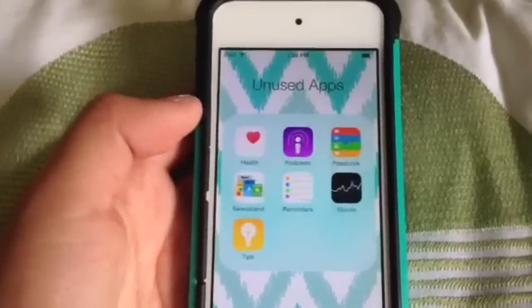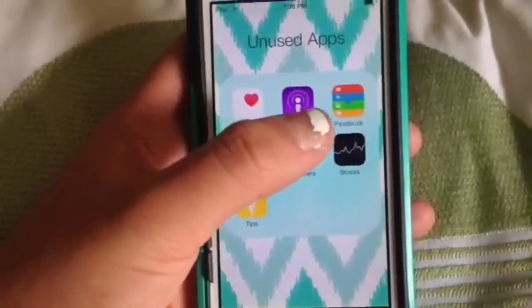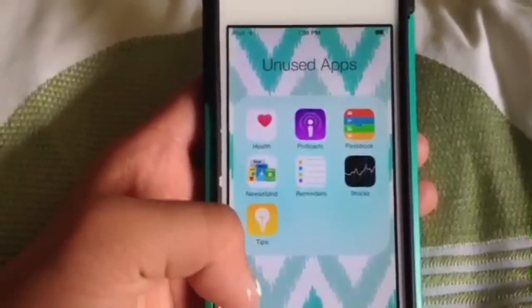Next is weather. I have really never used these apps so I just label it unused apps. There's health, podcast, passbook, newsstand, reminders, stocks, and tips.